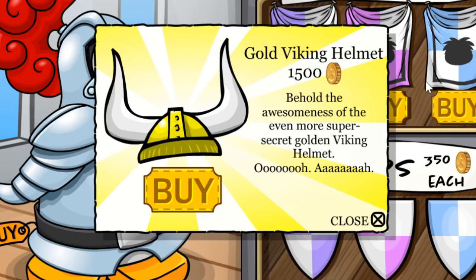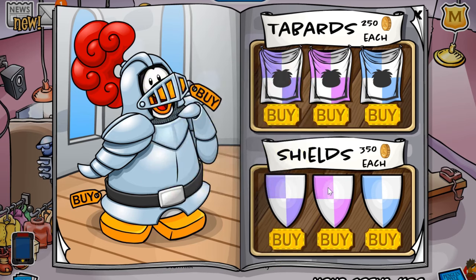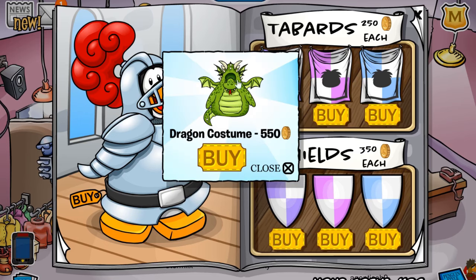Behold the awesomeness of the even more super secret golden Viking helmet. So I'm going to save up for this one and try and buy it as soon as possible. The next cheat is located on the D in Shields — once you click this, it will unlock this dragon costume for 550 coins. Really, really cool.